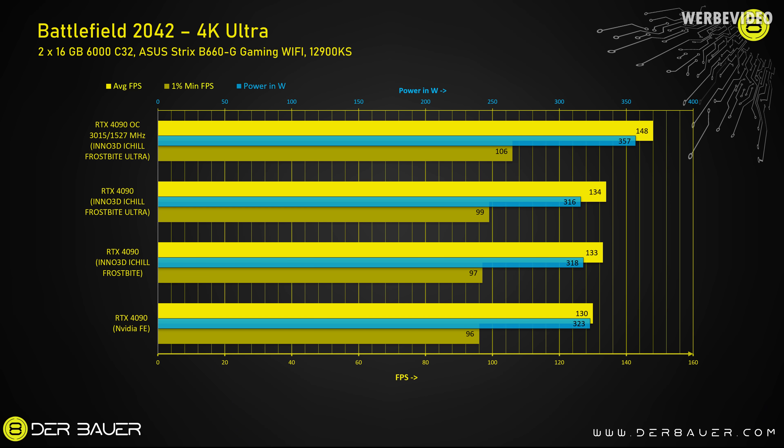In addition to 3DMark, I also performed some 4K benchmarking in Battlefield 2042 to compare the Ultra to the previous normal Frostbite and also the Nvidia Founders Edition. Compared to the Founders Edition, the water-cooled card consumes slightly less power and performs slightly better, which could be due to better cooling or just variance in boost behavior. In the gaming scenario itself, the Frostbite Ultra performs exactly the same as the previous non-Ultra card. With overclocking though, we see about 10% performance increase but also a 15% increase in power consumption.